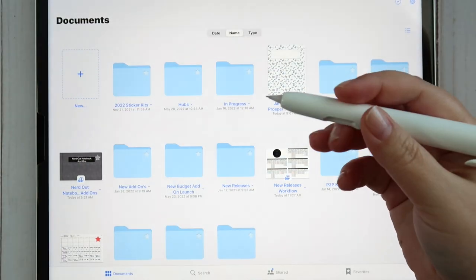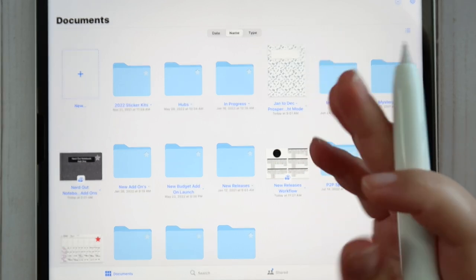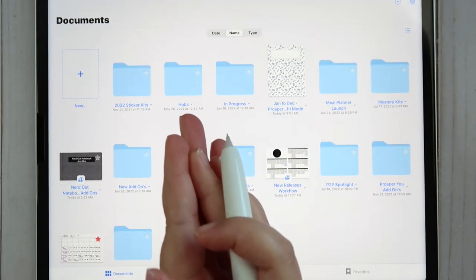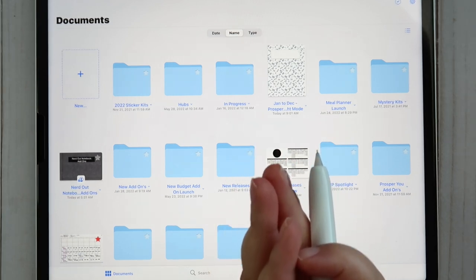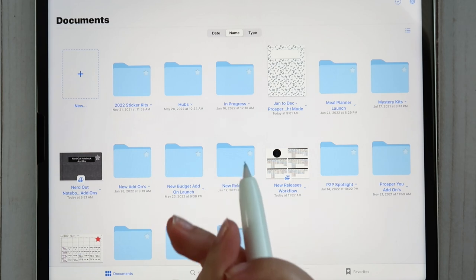Hey guys, welcome back to my channel and welcome to today's new release video. I'm going to be sharing with you all of the kits for October — very, very exciting. I have to say fall is definitely my favorite season of the four, and designing fall kits is just an absolute blast.